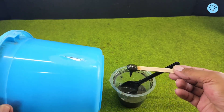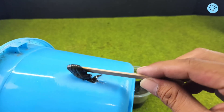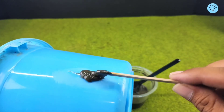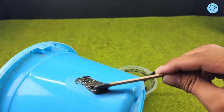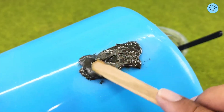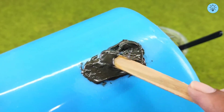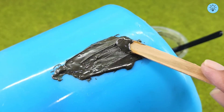Use a spatula or your hands to spread it evenly, making sure all gaps and cracks are fully covered. Because of its sticky and slightly flexible texture, the mixture adheres well to the bucket's surface and can effectively fill irregular shapes. This process ensures a strong and stable patch while creating a smooth and even surface, making the repair both functional and visually neat.